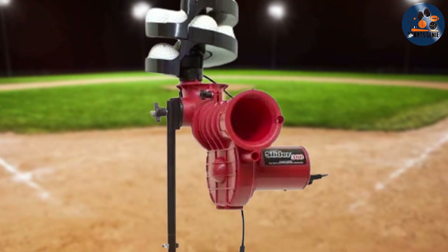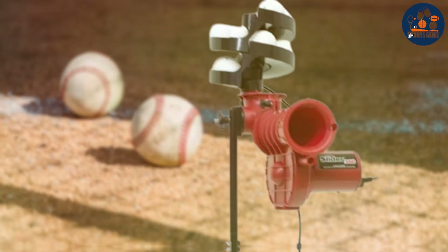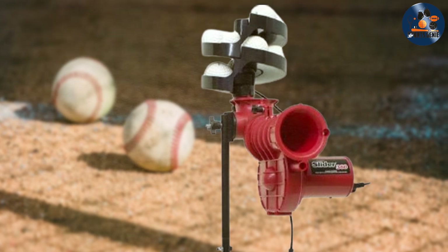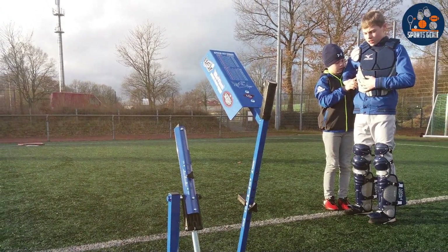Thanks for tuning in to our guide on the best baseball pitching machines. Whether you're a seasoned player or just starting out, investing in the right pitching machine can make all the difference in your training routine. Don't forget to hit subscribe for more sports equipment reviews and training tips. Keep swinging for the fences and see you next time!